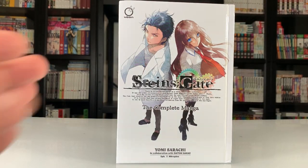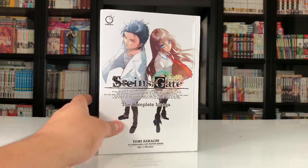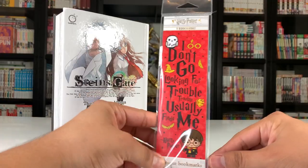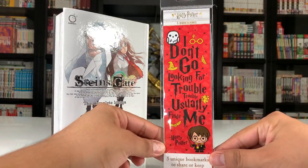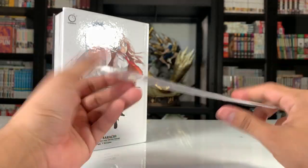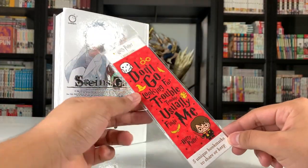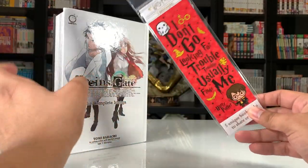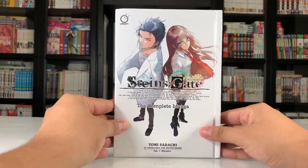I don't buy from there too much, so this didn't quite get me to the free shipping. I had to buy a little extra just to get to free shipping, so I got some Harry Potter bookmarks. They didn't have any anime bookmarks, which sucks — I would have preferred those. But Harry Potter is great as well, I do love me some Harry Potter.